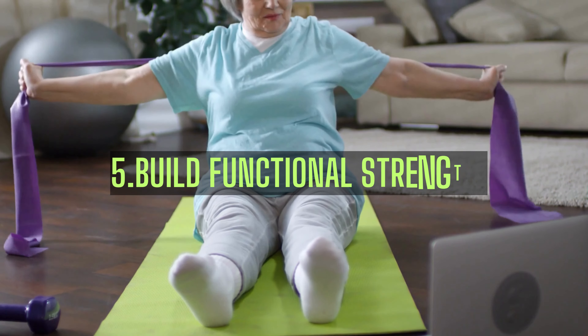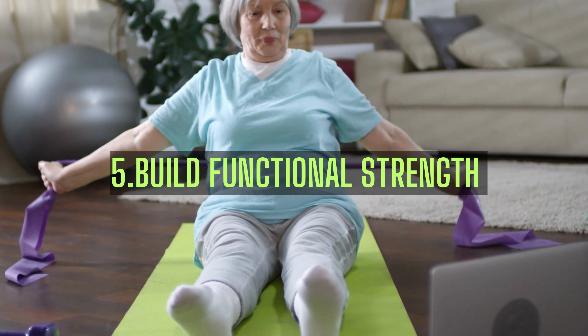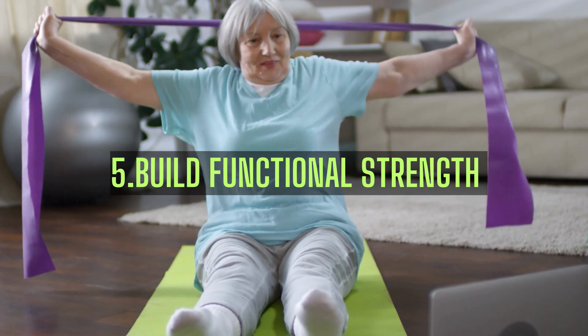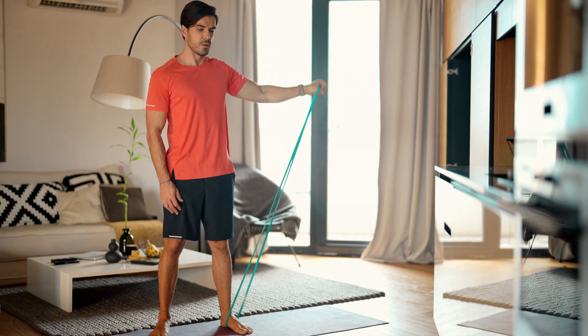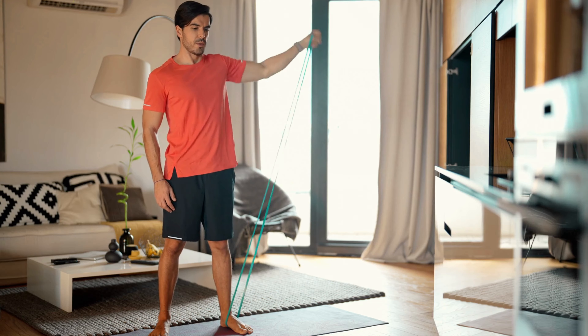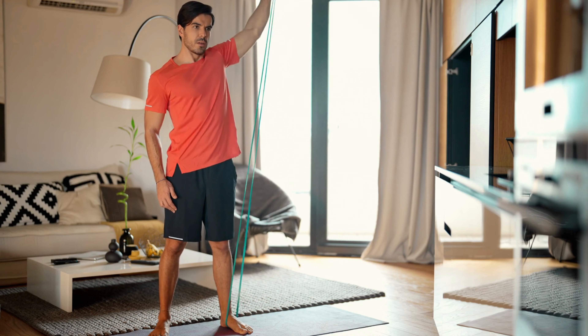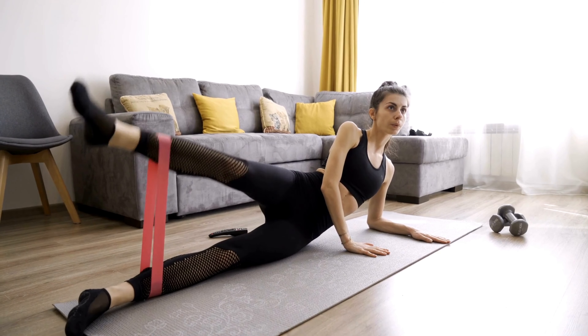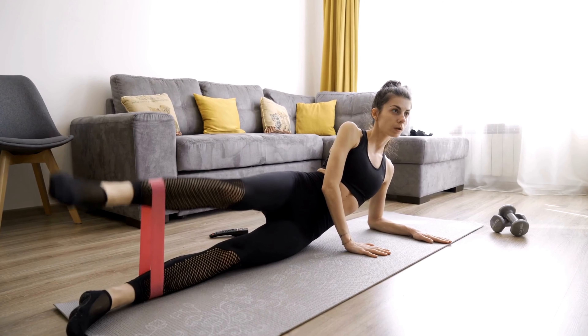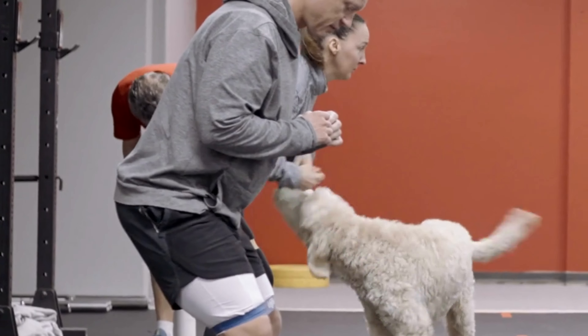Fifth, resistance bands help you build functional strength, which is essential for everyday activities. Since they mimic natural movement patterns, your body learns to move more efficiently in real-life situations. This translates into better balance, stability, and overall performance in your daily life.